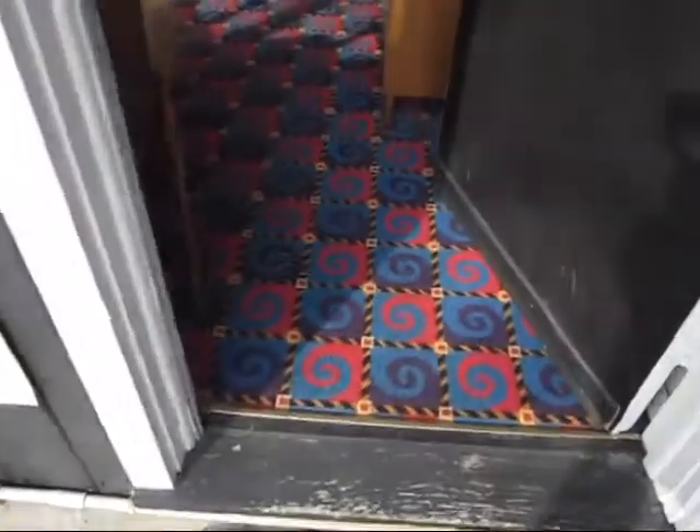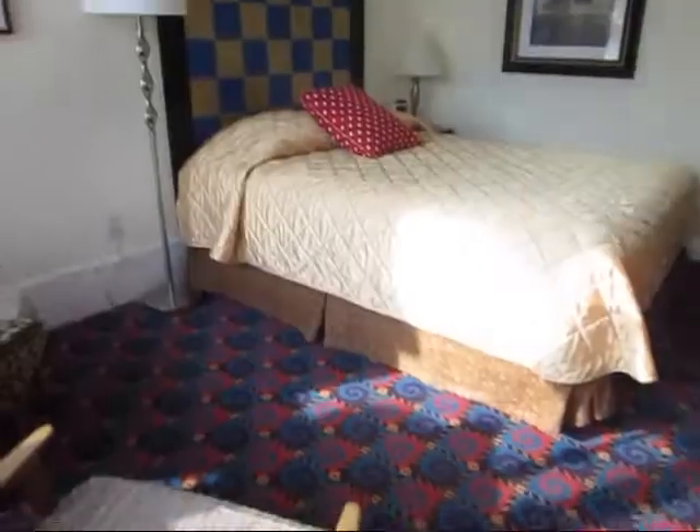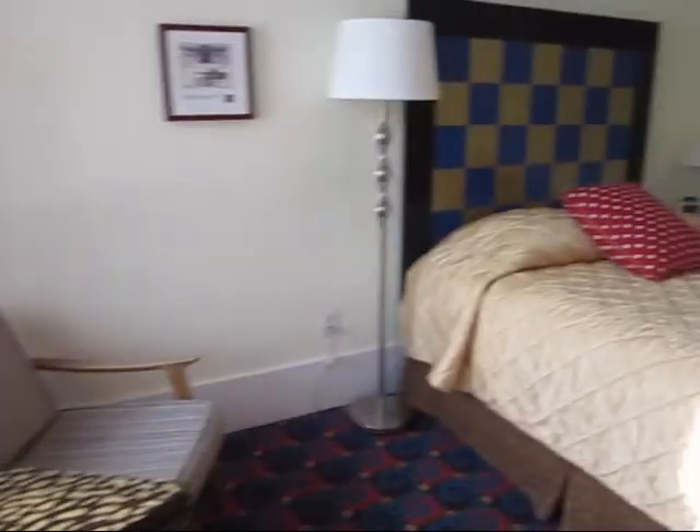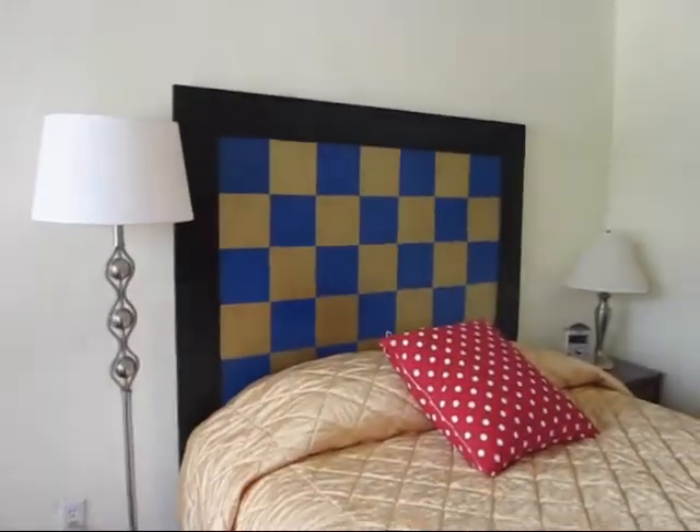This place is very stylish. This is the queen size room — beautiful decor.